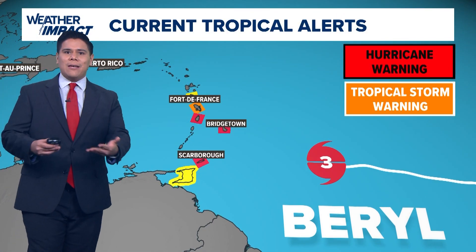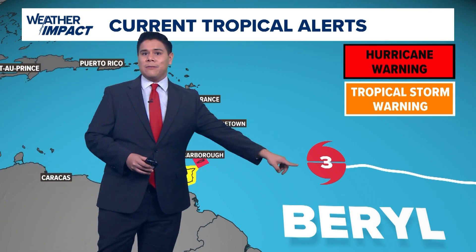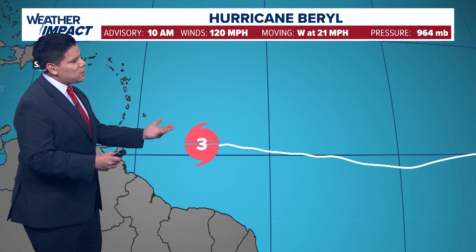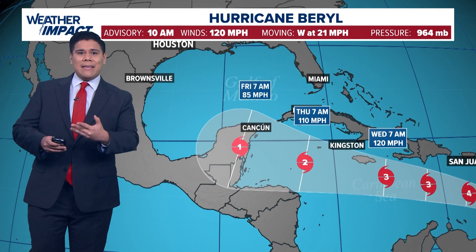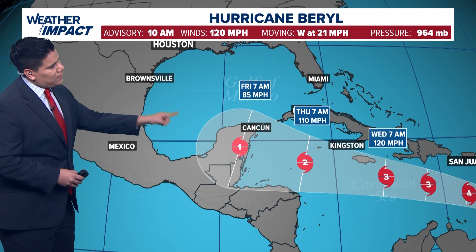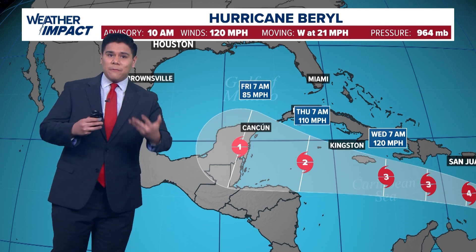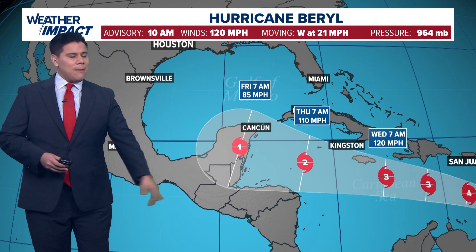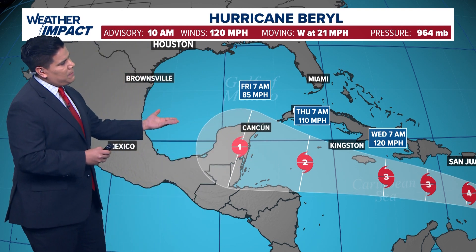They've already issued hurricane warnings and watches for the Leeward Islands as that storm is rapidly approaching that area. Looking at the latest forecasted track of this system, it does have it as a landfalling category one hurricane in the Yucatan Peninsula as of Friday morning. It will briefly strengthen into a category four hurricane — very dangerous conditions — but is expected to weaken as it makes its way into the Caribbean.